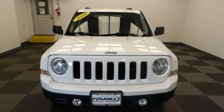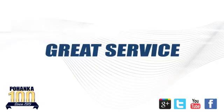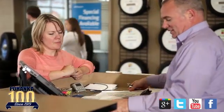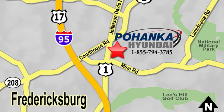You'll never know till you try. Test drive it today. Great service, great selection, and low prices — that's why Pohenka Hyundai of Fredericksburg is a great place to buy a car. Visit today, located on Route 1 in Fredericksburg, Virginia.